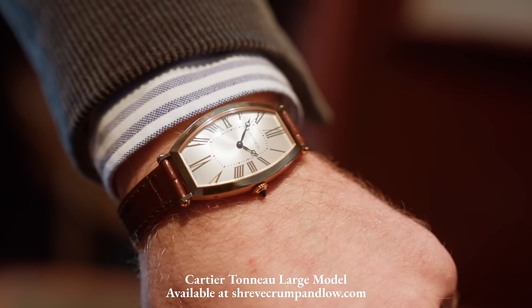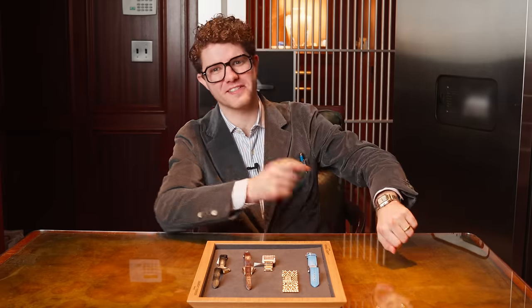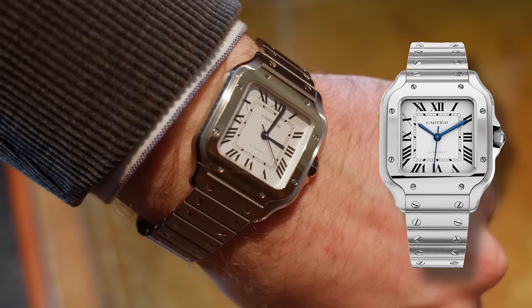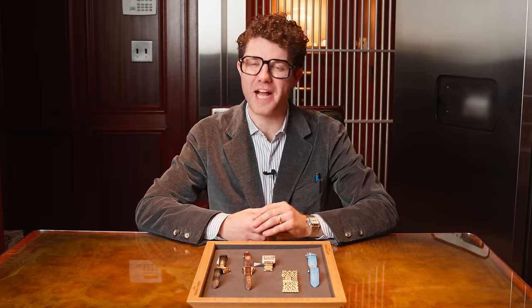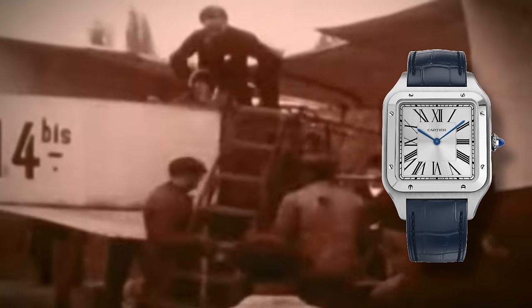Now of course we can't have a Cartier video without mentioning the very iconic Santos, which is actually the watch that I have on today. The Santos is one of the most successful lines in all of modern Cartier watchmaking. What's really cool about the Santos is it actually represents one of the very first sports watches, also one of the very first aviator's watches, and in many ways was the reason that men started wearing watches in general.